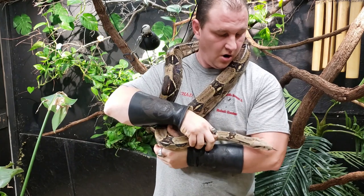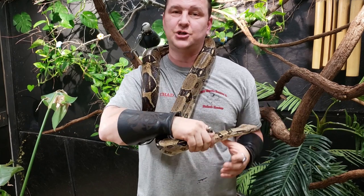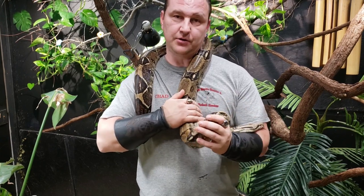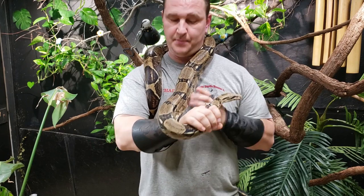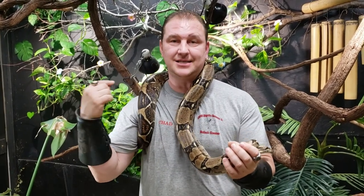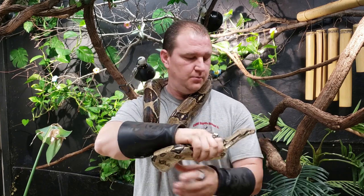Boa constrictors are considered a type of live birth. There are three different types of birthing in reptilian species. One is oviparous — that is a straight egg layer, just like pythons, birds, turtles, tortoises. The boa constrictor is ovoviviparous, meaning they come out live birth, but the female actually produces eggs and holds them for around 120 to 140 days. The babies hatch inside, and they come out of the mom as a live birth. Then there is viviparous, which is complete and straight live birthing, just like humans.